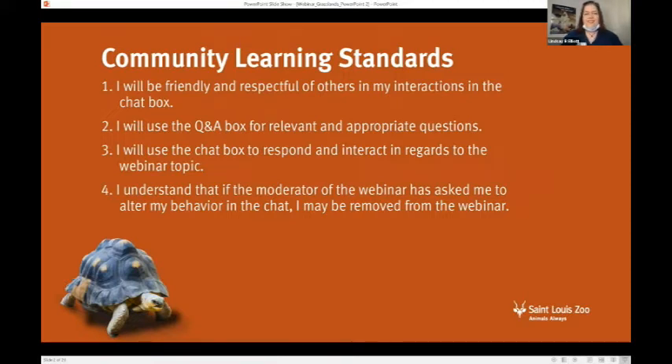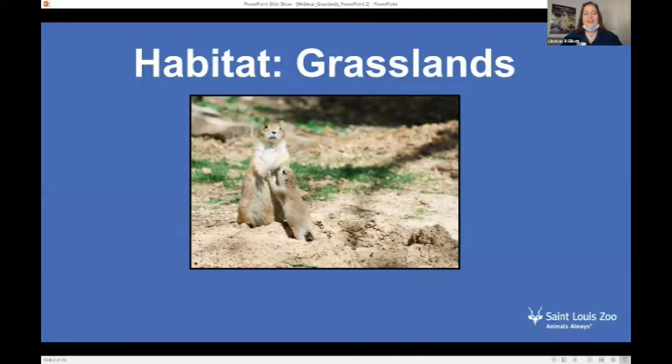All right, guys, let's get started! Habitat Grasslands — I'm excited about this. I really enjoy a lot of animals that live in the grasslands. You can type in the chat if you know of some grassland animals you already know and love. I put an image up here of some — prairie dogs. Good job, Elliot! Yep, those are prairie dogs, and this is an image of our prairie dogs that we have at the St. Louis Zoo.